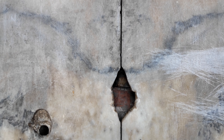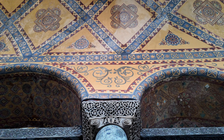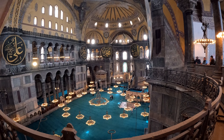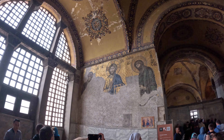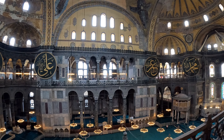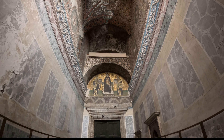The layers of history within the walls of such a structure are truly awe-inspiring. Here, art and history are not just displayed but are palpably felt through every stone and mosaic. The presence of mosaics depicting Christian iconography alongside Islamic calligraphy is a visual representation of the building's complex history and the changing empires it has witnessed. This is an experience we won't soon forget.